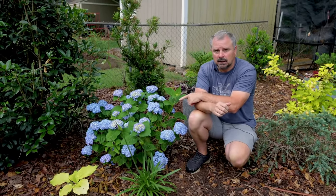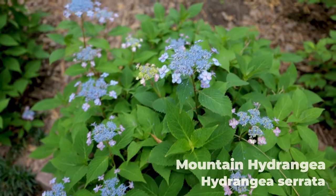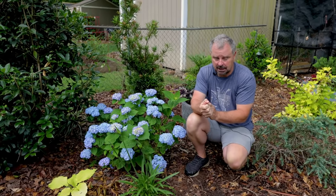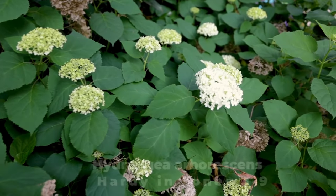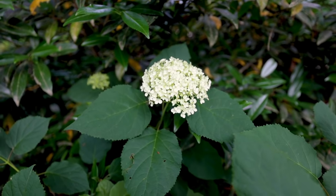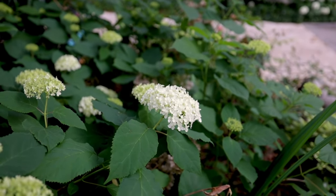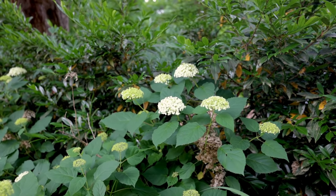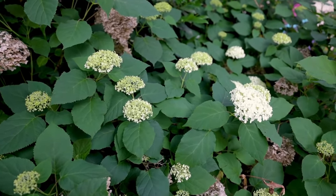Hydrangea quercifolia, hydrangea macrophylla, hydrangea serrata (mountain hydrangea, which has similar flowers to macrophylla), and climbing hydrangea all bloom on last year's wood and should definitely not be pruned during the wintertime. The other two — hydrangea arborescens, the smooth hydrangea, which is native to the southeast United States, with Annabelle being the most popular variety — can actually be pruned in the wintertime because they bloom on new wood. It's almost a crime that I don't have one, as it's a very reliable and traditional plant for the southeast.